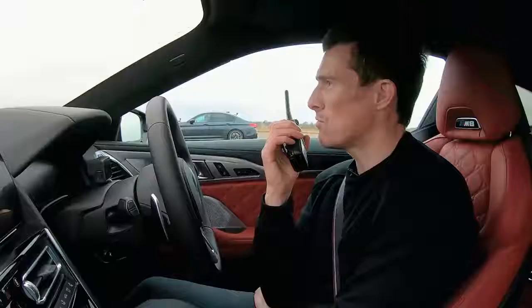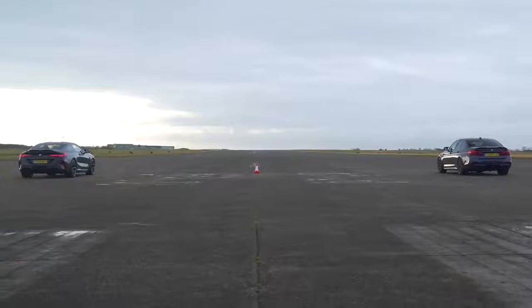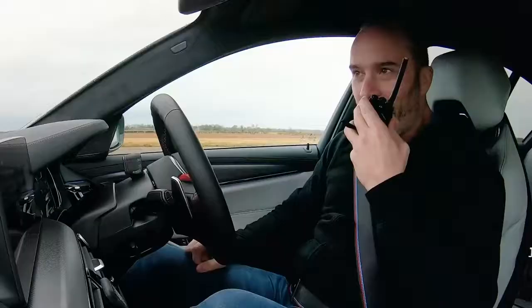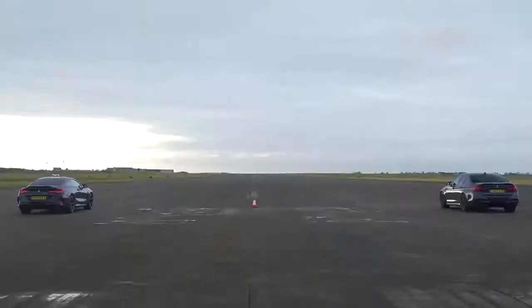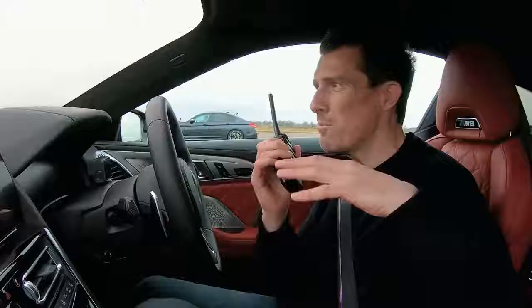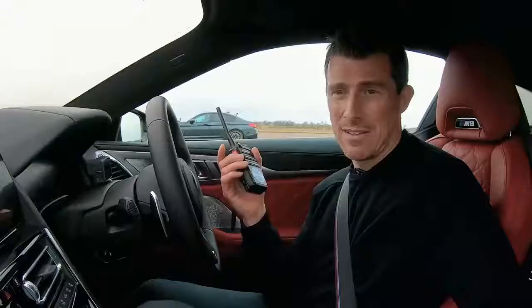We've got Joe Achilles here. His car has basically the exact same powertrain as mine — identical, he believes. They even weigh pretty much the same; there's about 15 kilos between them, so nothing in it really. The M8 is sleeker, maybe a bit more aerodynamic at higher speeds, but over a shorter distance it's probably not going to make much of a difference.